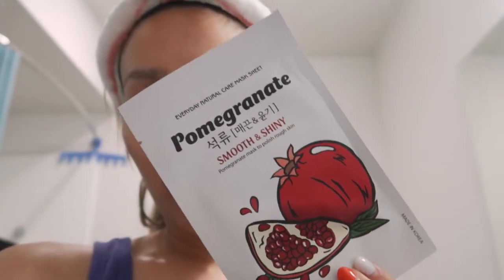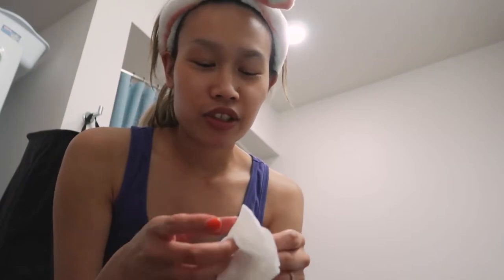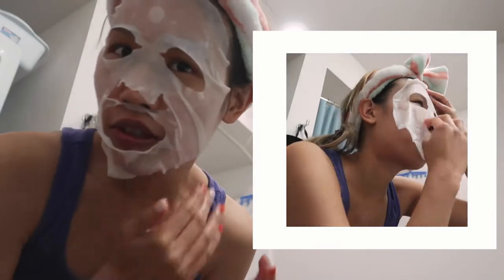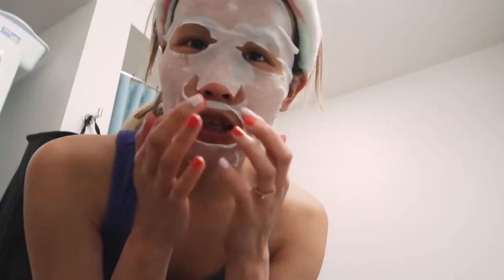Welcome back to my bathroom. We're doing another sheet mask from the Yeon collection — the pomegranate. This pomegranate mask says it will make my face smooth and shiny, to polish rough skin. My skin is looking pretty rough, at least the skin on my face. It also has effects of smoothing and moisturizing. Such a fruity fresh scent — not too sweet at all. What time do you guys usually put on your masks? I've been trying to do it earlier. The solution has a really nice cooling effect. The mask is on — let's see if it polishes up my skin.